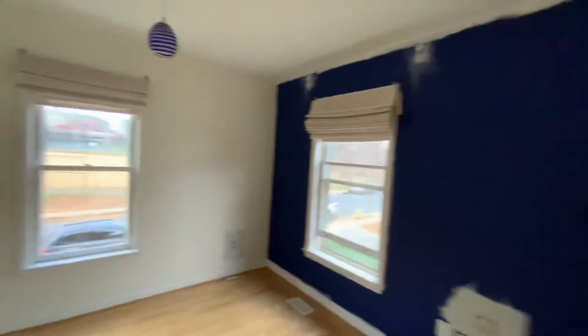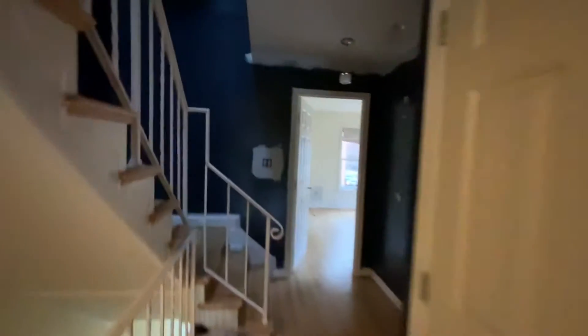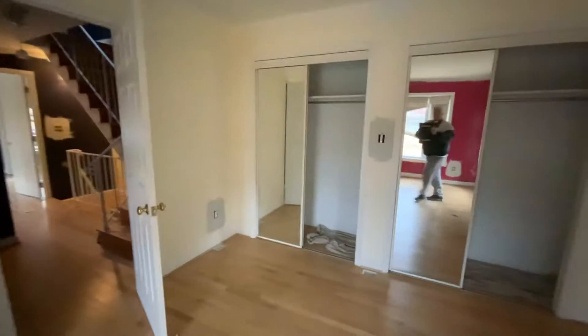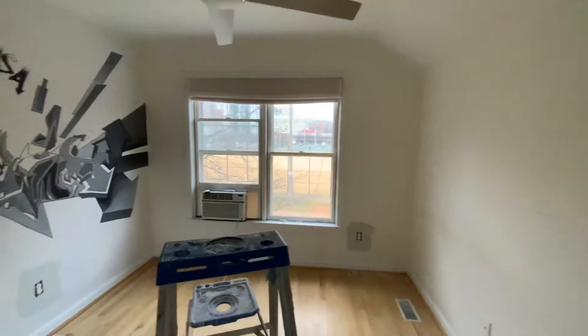It looks a lot different than what you remember here. See, all the little holes have been patched up. I'm feeling really good and energized — I'm now a few days past the 10-day mark.